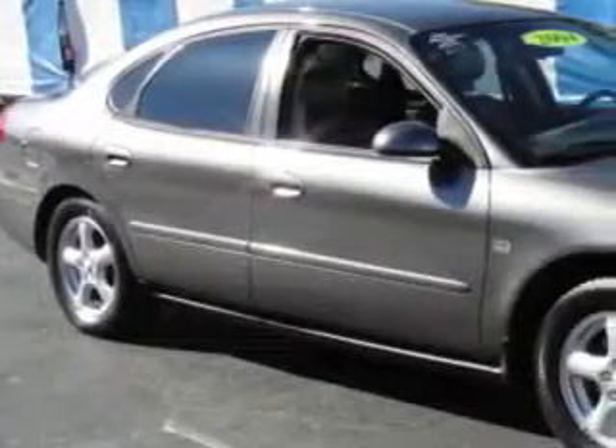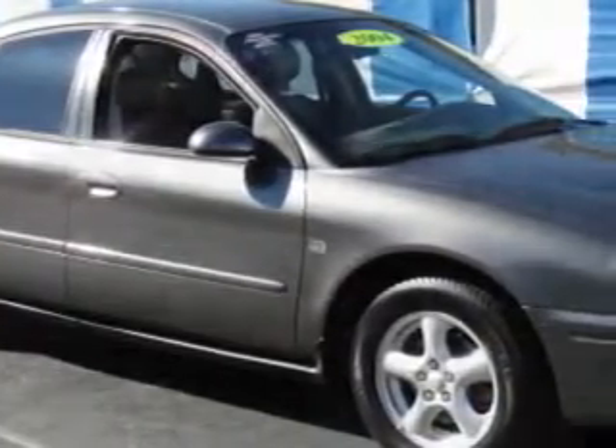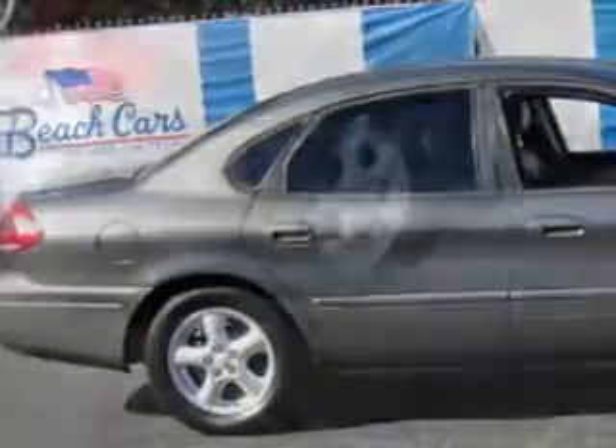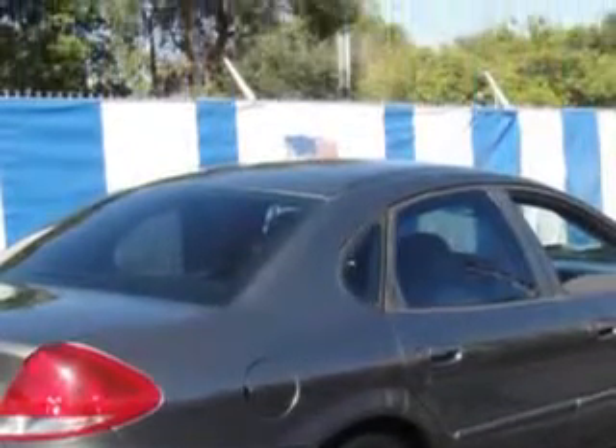Imagine driving this dark shadow gray clear coat metallic 04 Ford Taurus, equipped with a V6 24V engine and an automatic transmission. Enjoy an impressive 26 miles to the gallon on this great car, with features like AM FM stereo radio, tilt steering wheel, and cruise control.